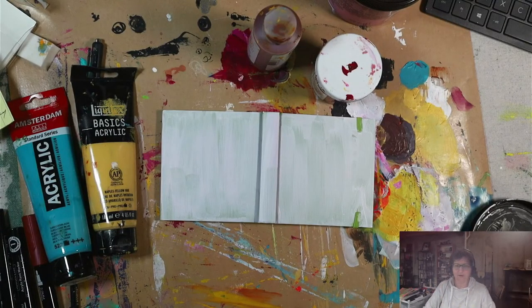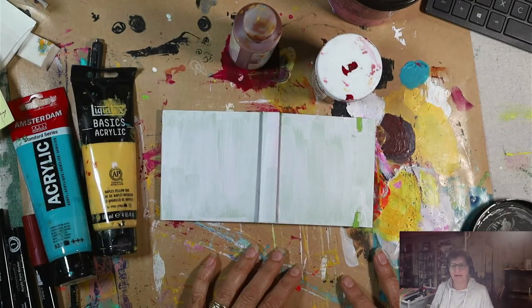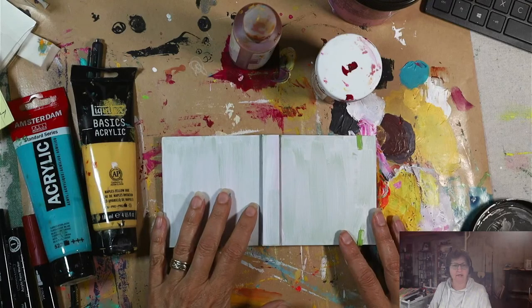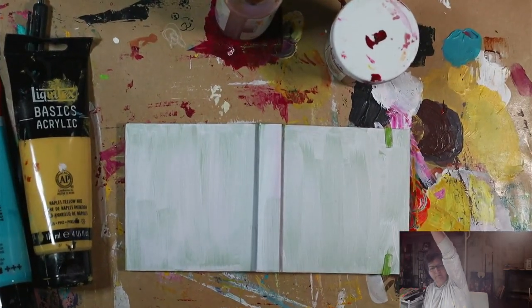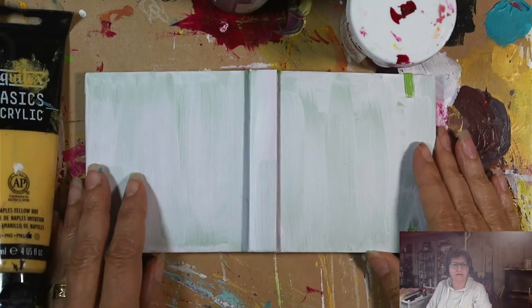Good morning, my creative friends, and welcome to Painting in Your PJs Live with Minette. I am Dr. Minette Riordan, and I am here Tuesday, Wednesdays, and Thursdays at 8 a.m. Mountain Time, sharing my creative practices and processes, sharing how I use art as a tool for personal growth and for self-discovery, and I just love to make art.